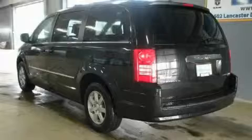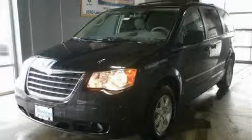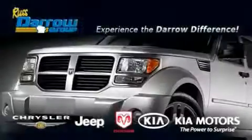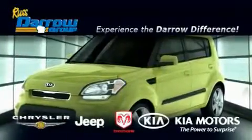It features a 3.8-liter six-cylinder engine and an automatic transmission. Stop by today and test drive this minivan for yourself. Get the Darrell difference today only at Rust-Aero Kia Chrysler Jeep Dodge Madison.